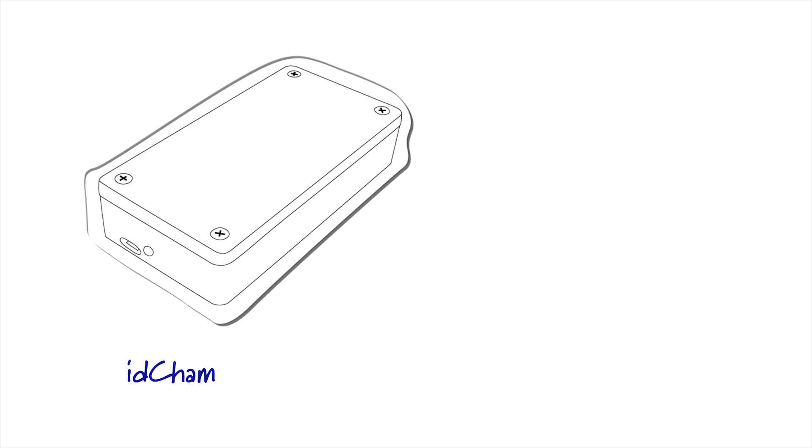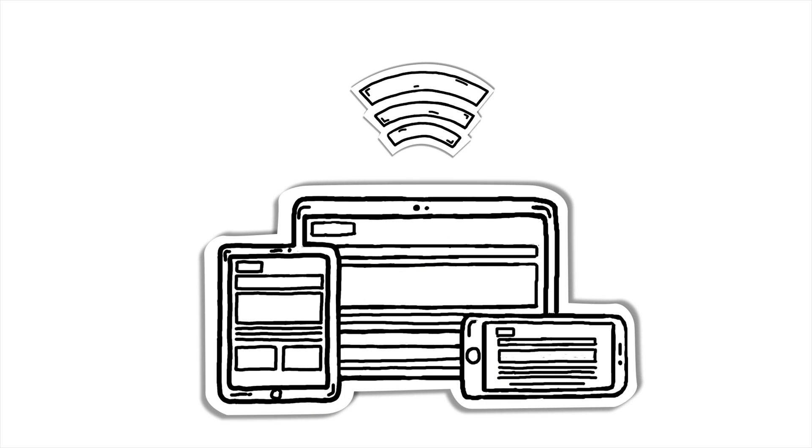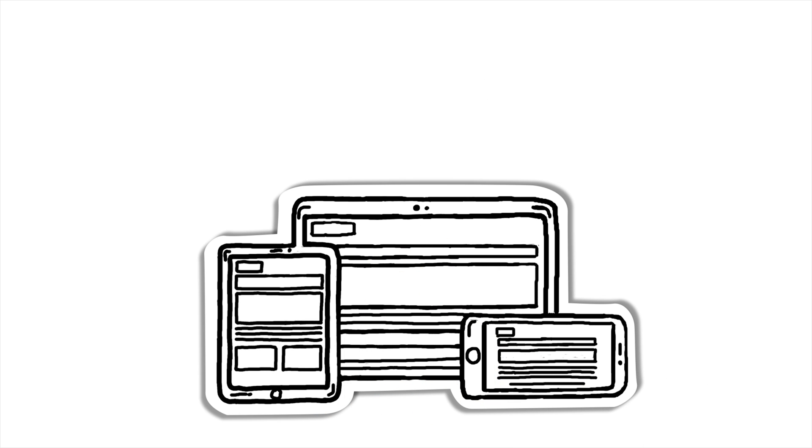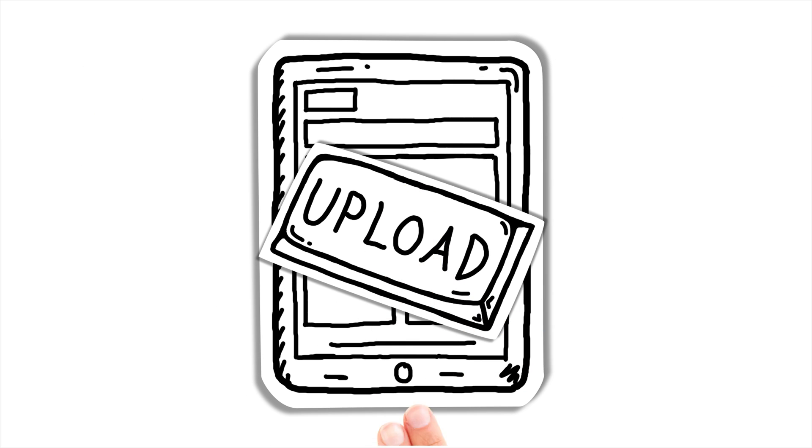Use it with an RFID reader like the IDChamp RS3 and new or existing badges or tags for a complete solution. Mobile attendance can be used without a Wi-Fi connection on nearly every Android and iOS device. And receiving your attendance report is as easy as tapping upload.